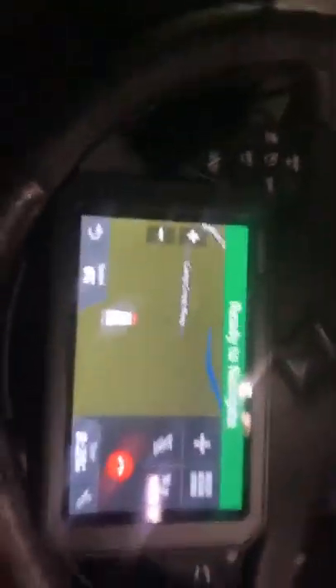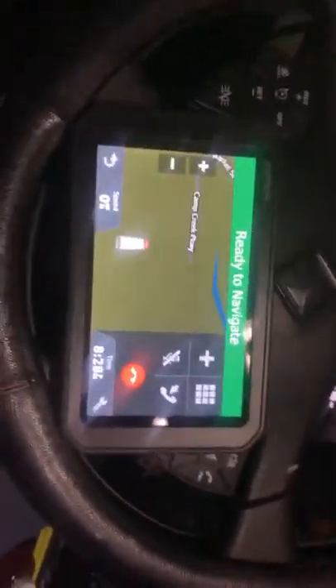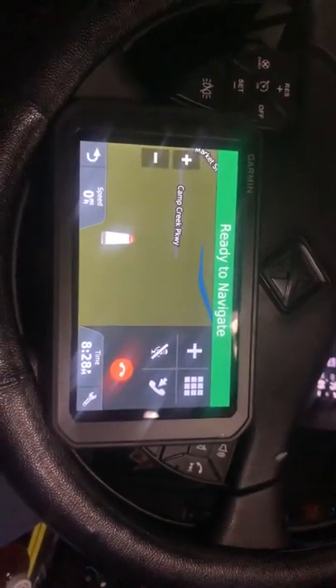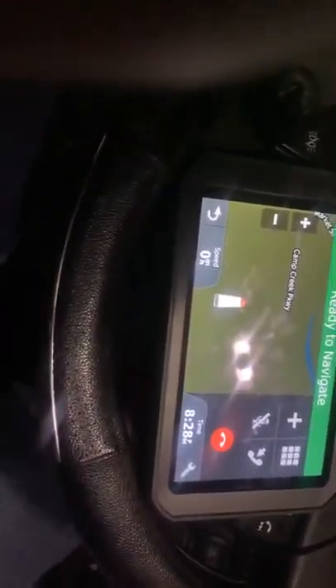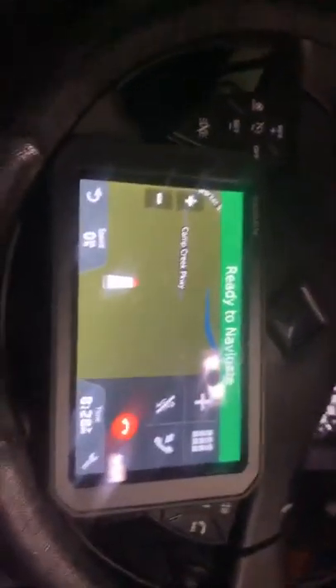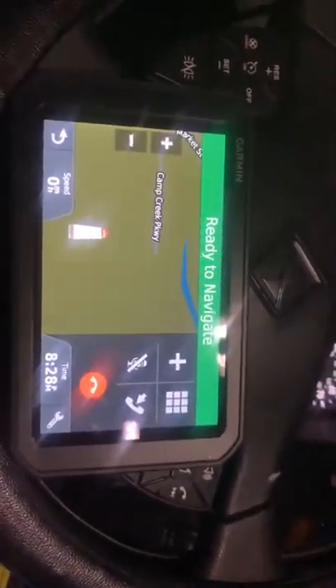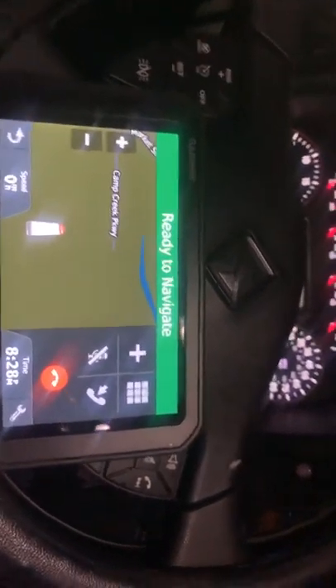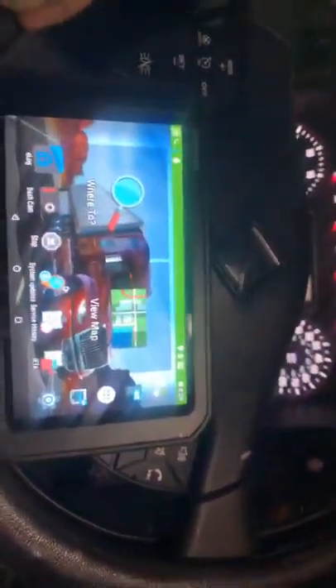Another interesting feature this thing has, like most Garmins, is voice command. Right now it's not responding because I'm connected to the phone, but this thing does have voice command where you can talk to it and say your addresses and things like that.